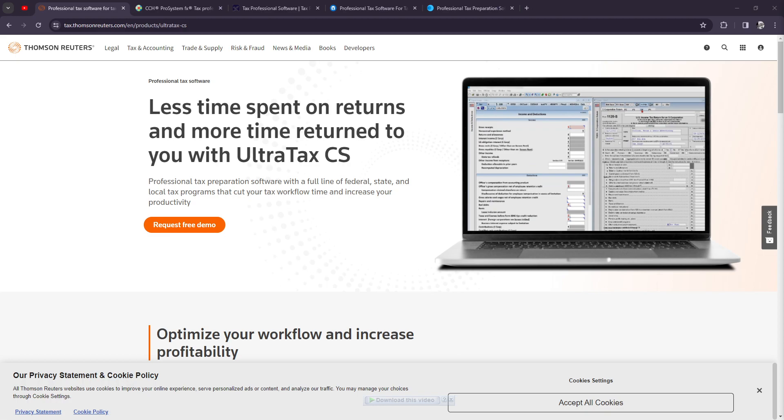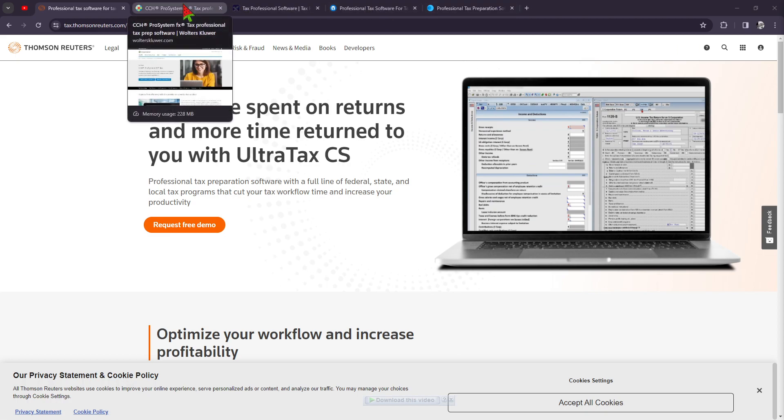It offers a wide range of forms and schedules, sophisticated tax planning tools, and seamless e-filing options. Those are the highlights of UltraTaxCS.